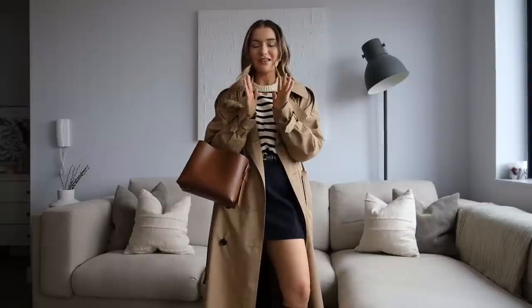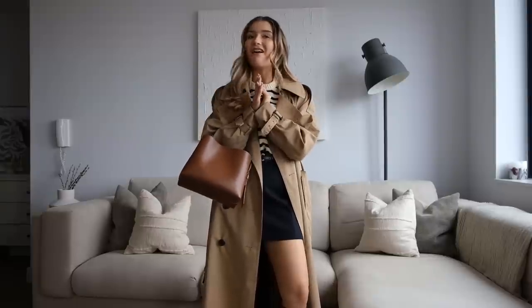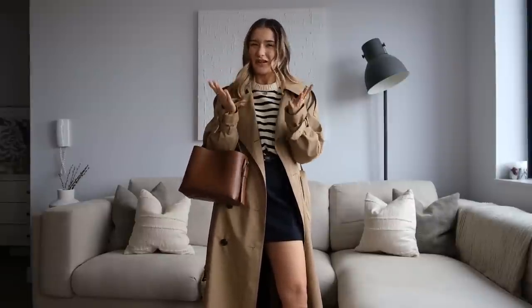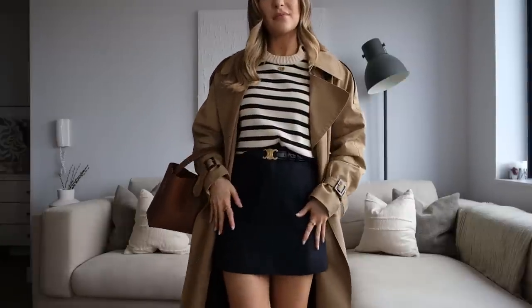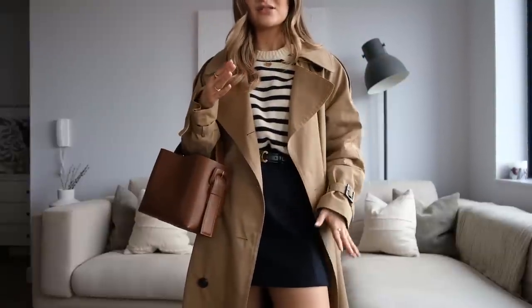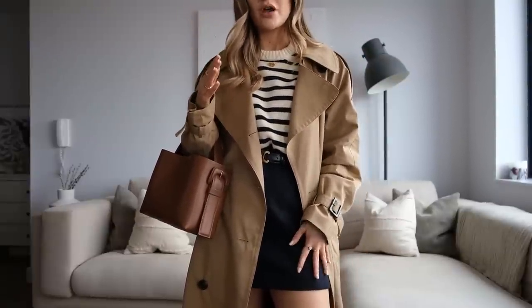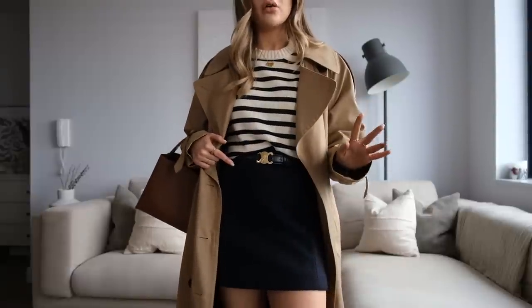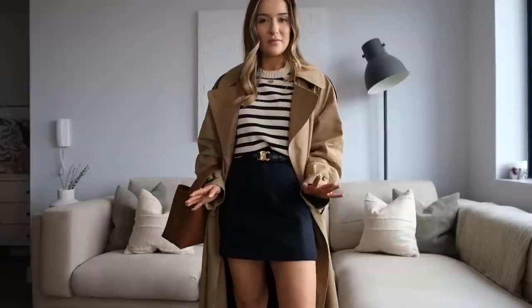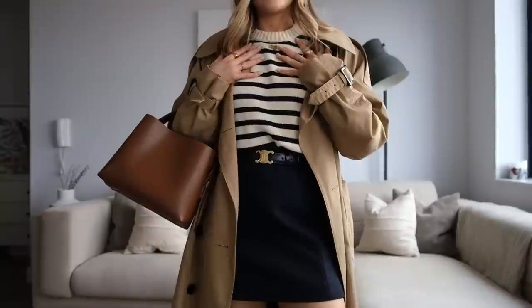I feel like stripes are such a classic print that comes back around every single year, but this year in particular they are everywhere. This next look is a little bit of a nod to that trend — although I would say it's not really a trend because in my opinion they are definitely timeless. I'm wearing a mini skirt from Arquette — this is navy and I absolutely love it. I feel like this is going to be such a good addition to my spring wardrobe. I think it's 100% wool or a wool blend, so really gorgeous quality, and it's the perfect mini length — not too mini — so definitely a comfortable length for me personally.